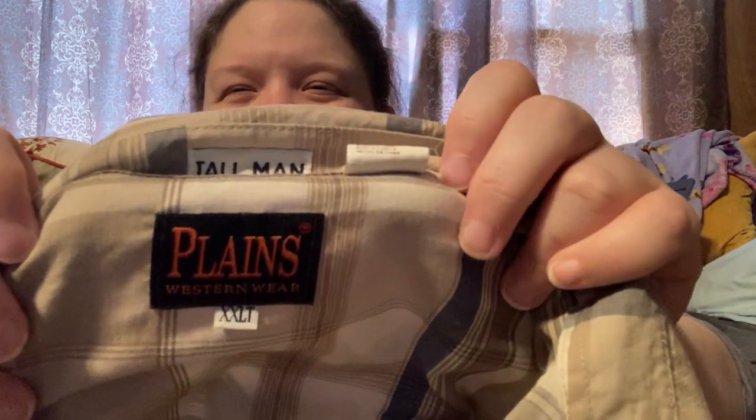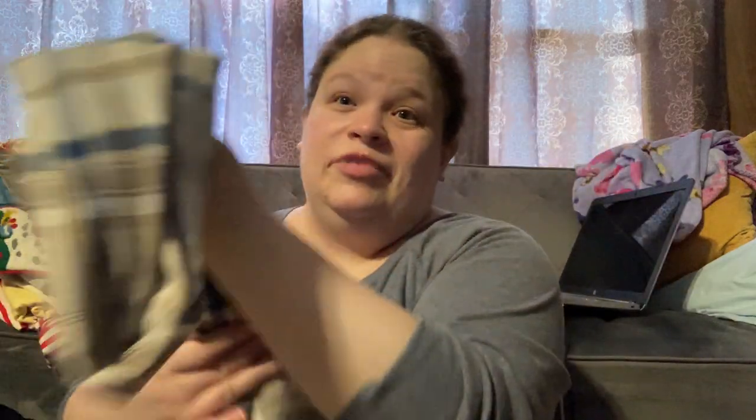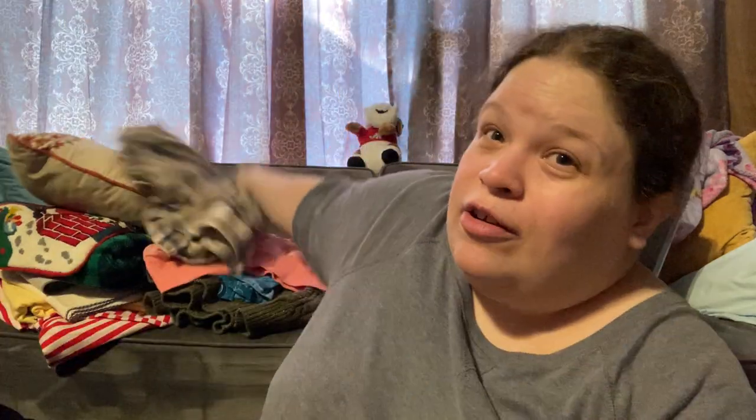I've always heard good things about pearl snap shirts. This one is Plains Western Wear XXLT, so it was a good size. There's the pearl snap, and again it was part of the bag sale so less than a dollar twenty-five.